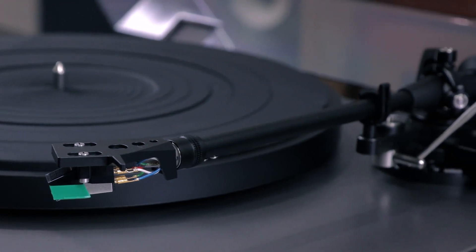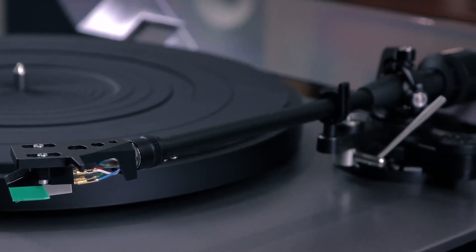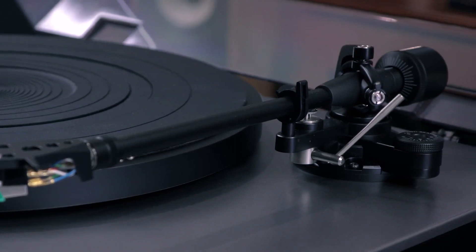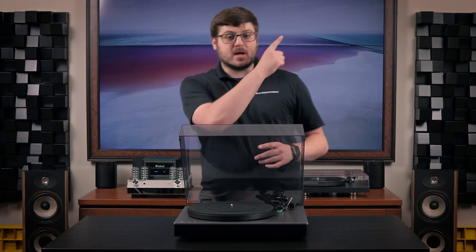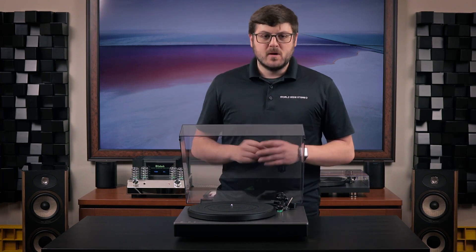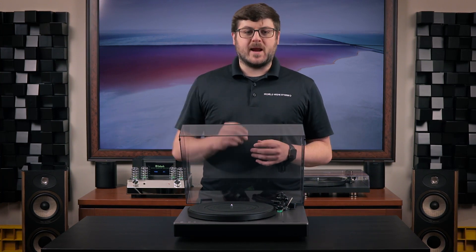Like the same tonearm, the same phono preamp, and the same Bluetooth aptX HD functionality. So if you haven't watched that video yet, you can check that out right here or in the description below. With that out of the way, the question I want to pose and answer today is what do you get for only half the cost of the TT V2? And it turns out you get an incredible value turntable.